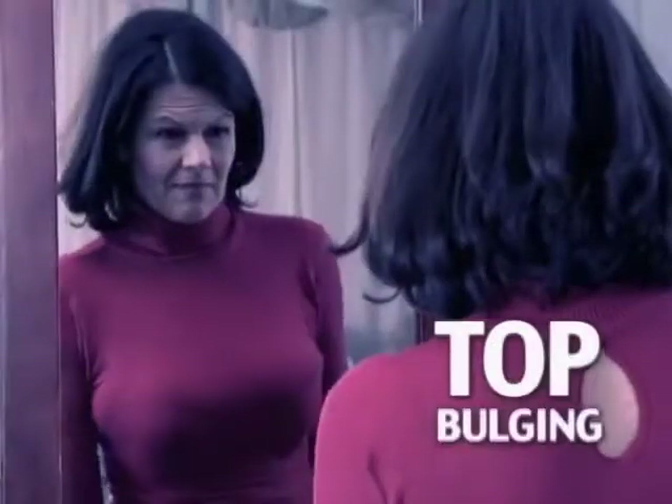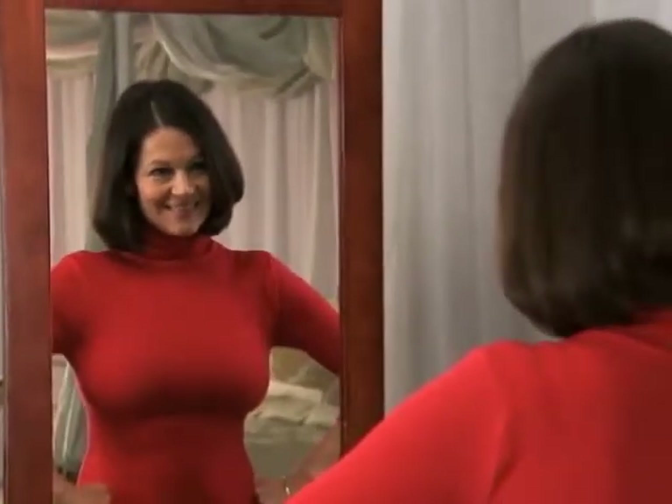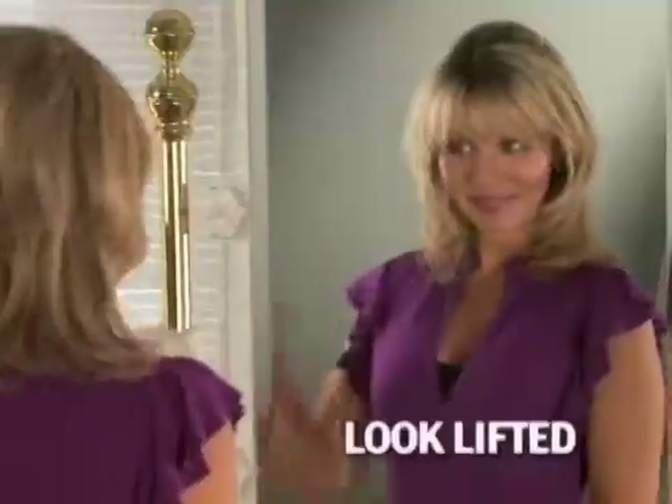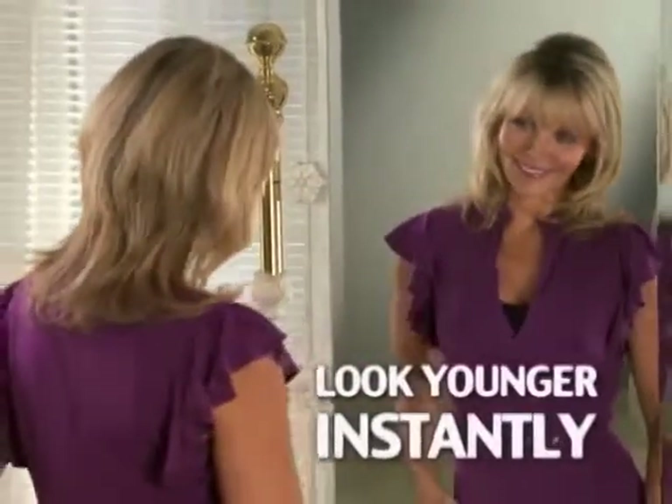No more back fat. No unsightly top bulging. Just a perfect uplift fit that molds to your body, giving you the ideal cup size every time. You'll look lifted and younger instantly. I love it. Amazing. What a difference.